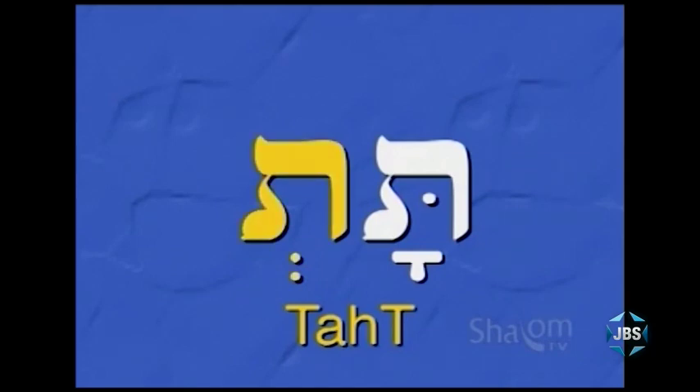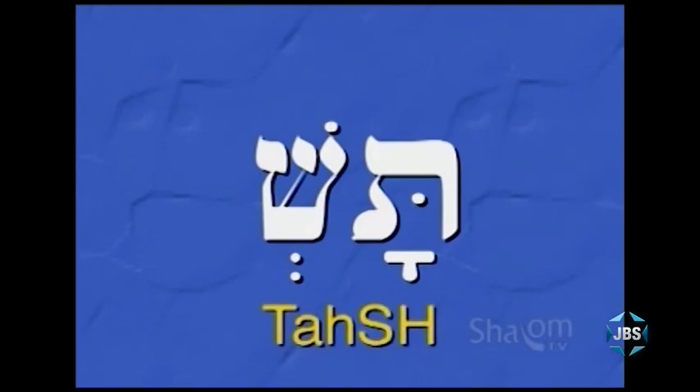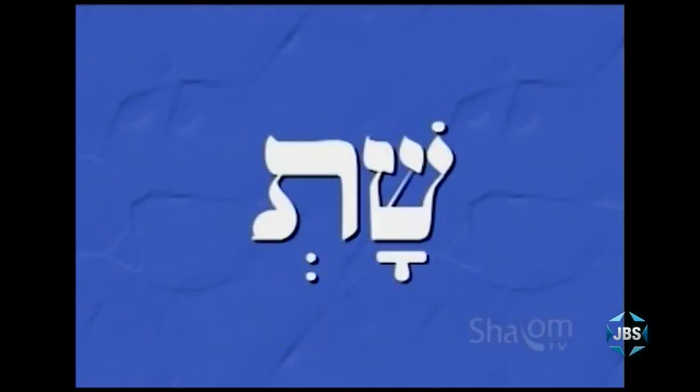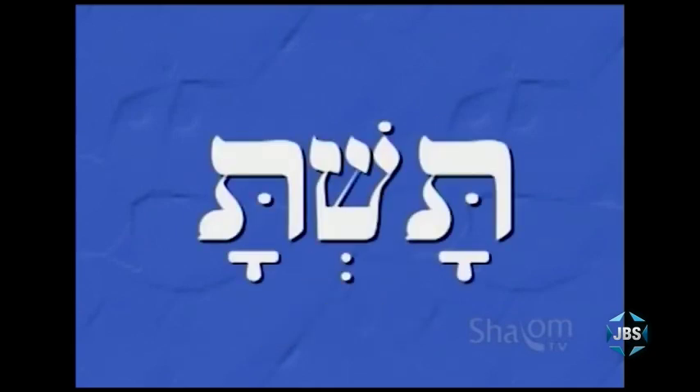How about this syllable with a silent shvah? Tat. Very good. The taf with a silent shvah ends or closes the syllable. Now, how about this syllable with the two Hebrew letters you know — shin and taf? How would you pronounce this nonsense syllable? If you said tash, you are absolutely correct. How about this one? If you said shat, you're correct again.